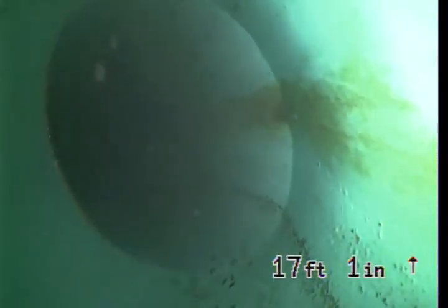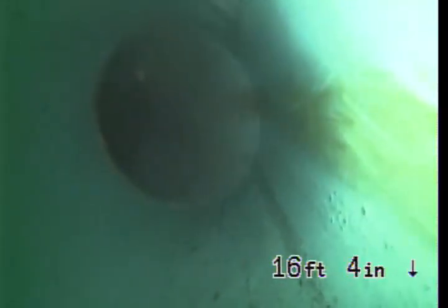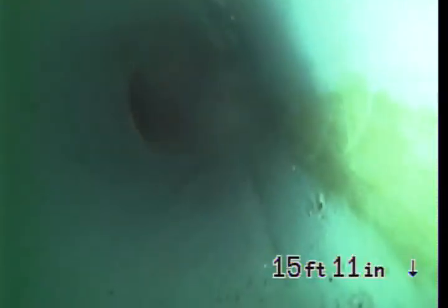I believe there might be either the city pipe is level and this is just the level of the water, or it might be that the city might be clogged. But I ran it a good 60 to 80 feet and didn't hit any obstructions.